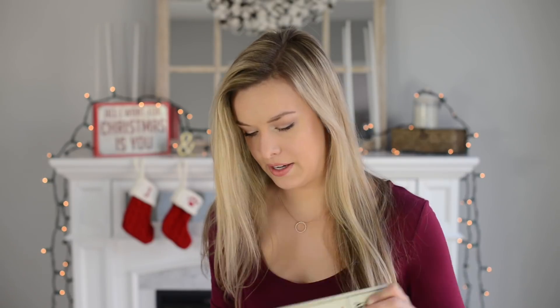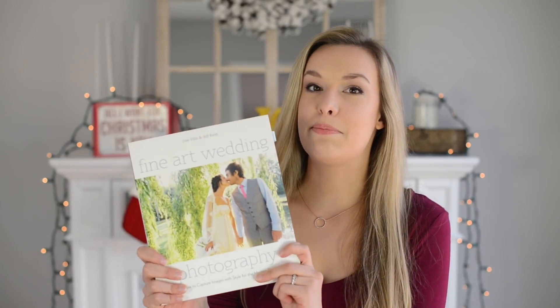My second book recommendation is 'Jab, Jab, Jab, Right Hook' by Gary Vaynerchuk. It's not photography-specific, but most photographers run their own small business or social media accounts. It's all about how to stand out in a saturated market — and we know photography is saturated — and get your story told online. It's a fantastic read.